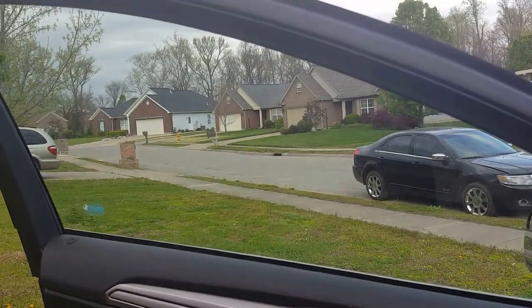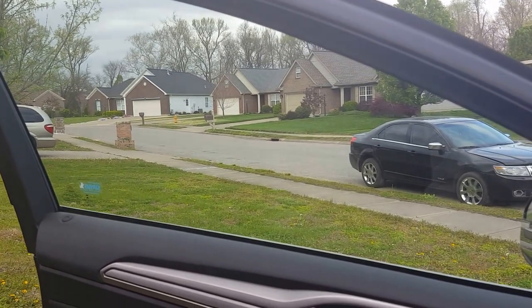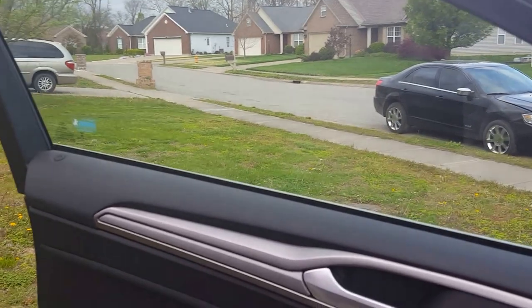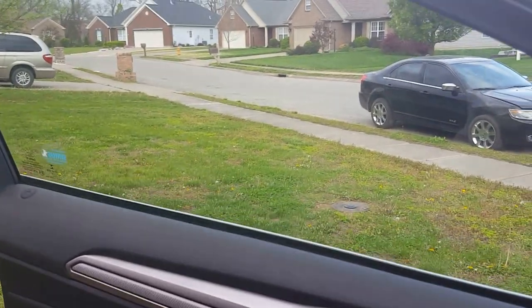How to fix your window that will not stay up. This vehicle is a 2017 Ford Fusion. I bought it recently and a couple days later I had the window down about halfway or so and I wanted to roll it up.